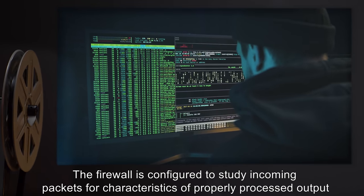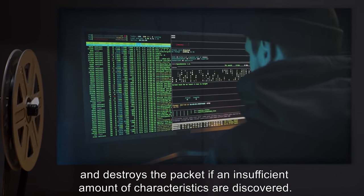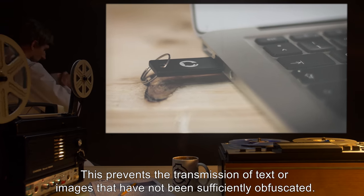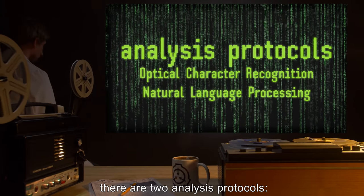The image is destroyed from the system RAM as soon as possible through standard secure memory flushing routines. The firewall is configured to study incoming packets for characteristics of properly processed output and destroys the packet if an insufficient amount of characteristics are discovered. This prevents the transmission of text or images that have not been sufficiently obfuscated. As SCP-592 is heavily illustrated, there are two analysis protocols.